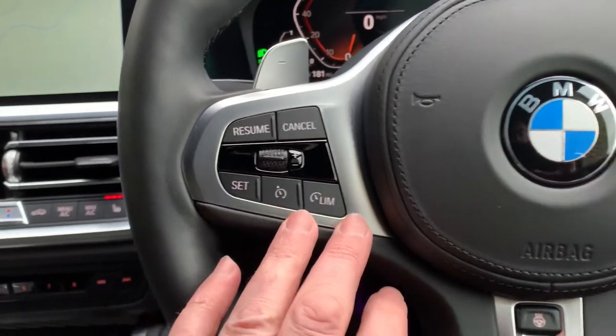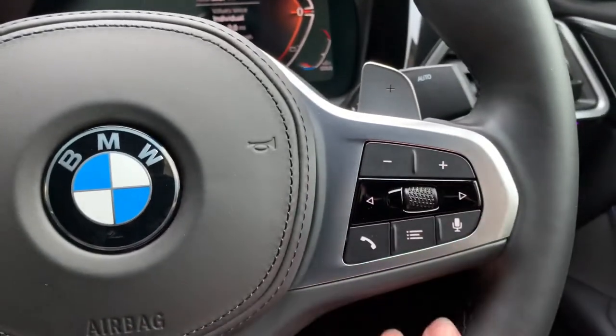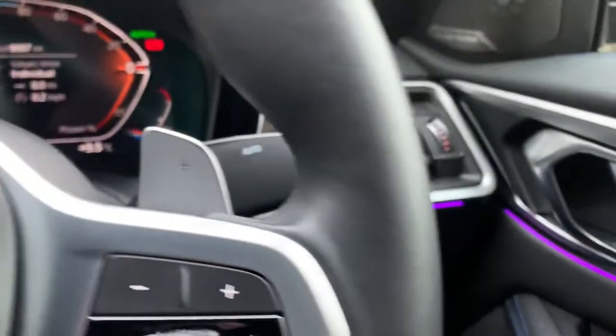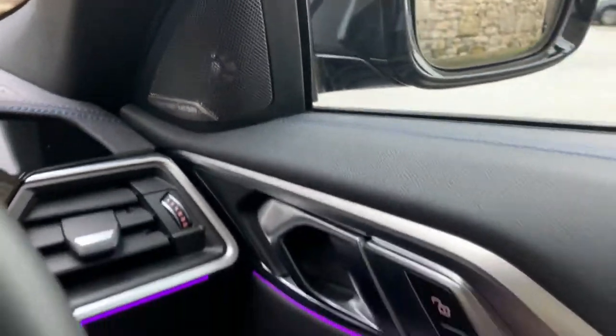On the steering wheel you've got your cruise control, speed limiter, you can answer your phone, voice activation, and your media controls. As mentioned, you've also got a heated steering wheel, automatic wipers, automatic headlights, and that excellent Harman Kardon sound system.